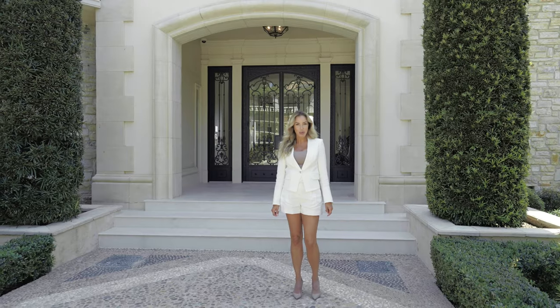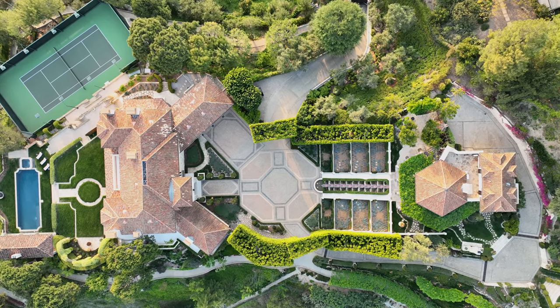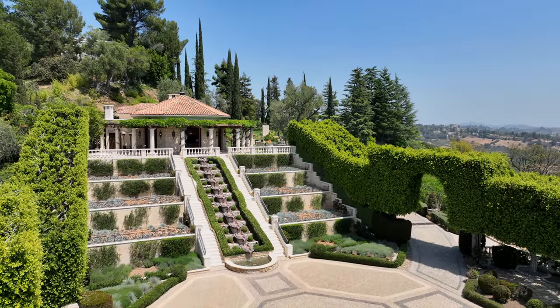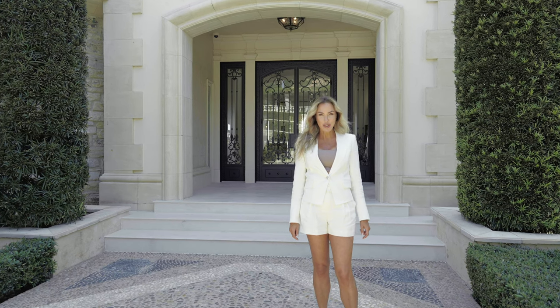This magical property lies gracefully on two combined lots with nearly six acres of lush park-like grounds, offering an array of rolling hillside, downtown, Century City, and Pacific Ocean views.